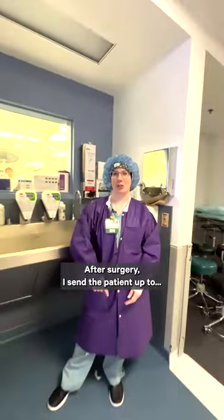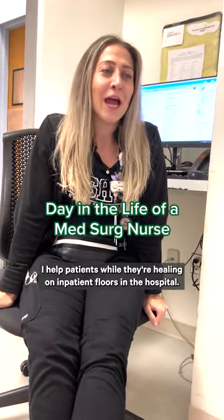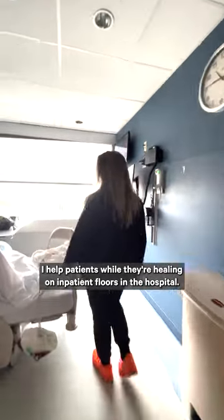After surgery, I send the patient up to — me. I'm Taylor, I'm a med-surg nurse. I help patients while they're healing on inpatient floors in the hospital.